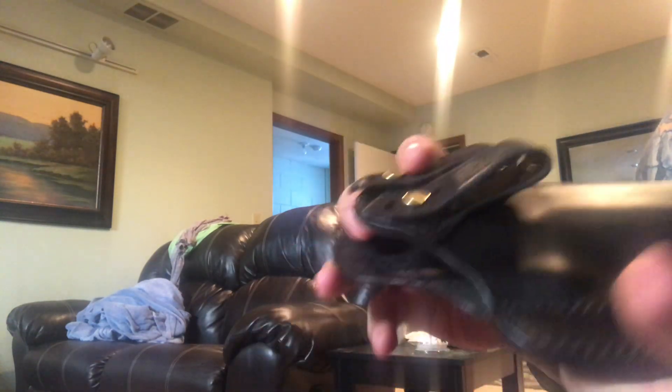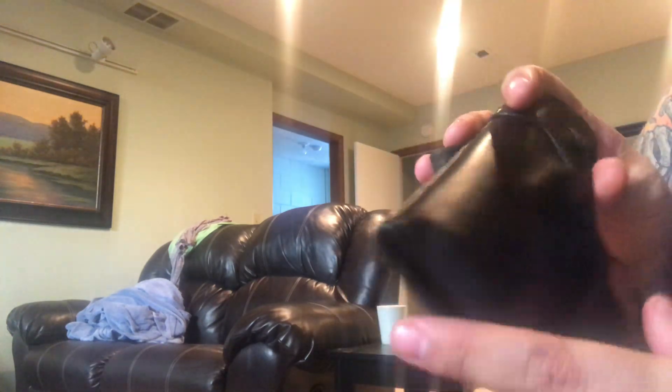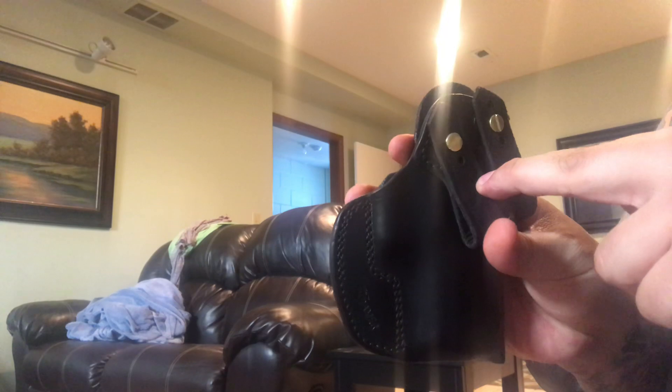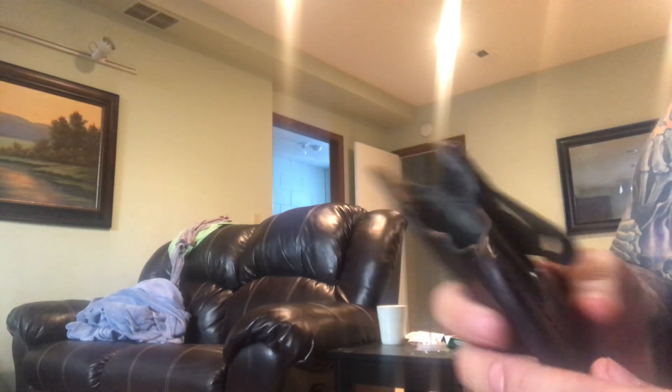Everyone seems to be making kydex holsters right now. My favorite kydex holster is just a simple taco-style holster that wraps around and has one little clip. I don't extreme carry — I do carry every day — but that's just what works for me.